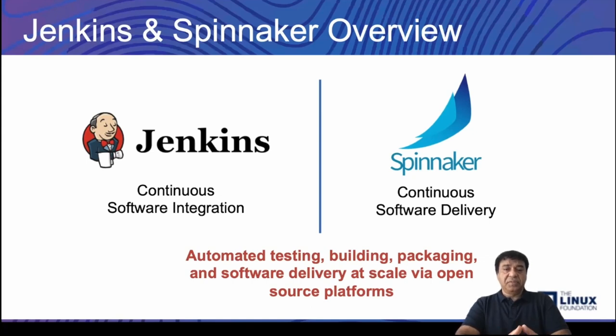On the other side — the right side — you will see Spinnaker. Spinnaker integrates very well with Jenkins and is responsible for doing continuous software delivery. When Jenkins builds the code and deploys those container images into container registries, we can have Spinnaker integrate via Jenkins and then deploy or deliver software in the form of container images into Amazon EKS. So we have an end-to-end automated testing, building, and packaging in order to enable us as software developers to continuously deliver software at scale.